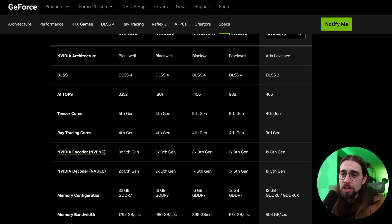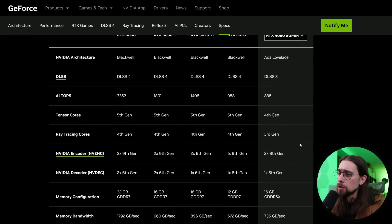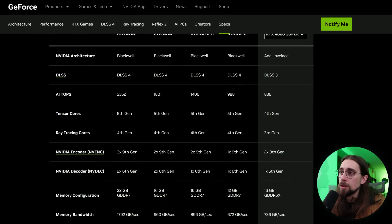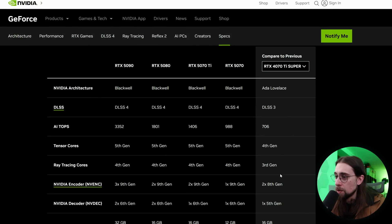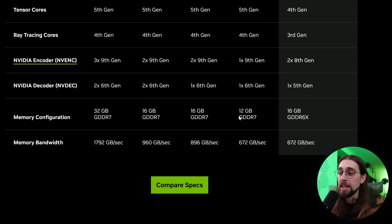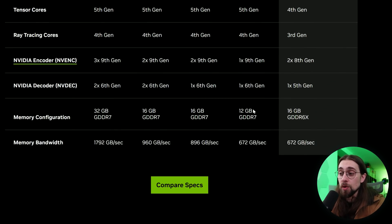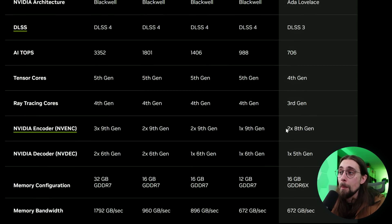Looking at the architecture: ray tracing cores are fourth generation across the lineup. For encoders, the 4080 Super has two eighth-gen media encoders, while the 5080 has two ninth-gen encoders. The 5070 has one encoder like the 4070, and the 5070 Ti has two like the 4070 Ti. VRAM: 5070 has 12GB, 5070 Ti and 5080 have 16GB, and the 5090 increases from 24GB to 32GB. Importantly, all cards including the 5070 now have GDDR7, significantly boosting memory bandwidth.